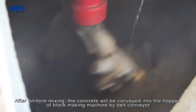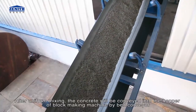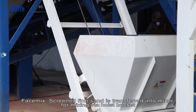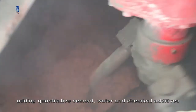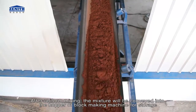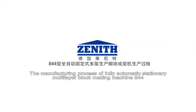After uniform mixing, the concrete is conveyed into the hopper of the block making machine by belt conveyor. For face mix, screened fine sand is transferred into the mixer via a hopper bucket, adding quantitative cement, water, and chemical additives. After uniform mixing, the mixture is conveyed into the hopper of the block making machine for storage.